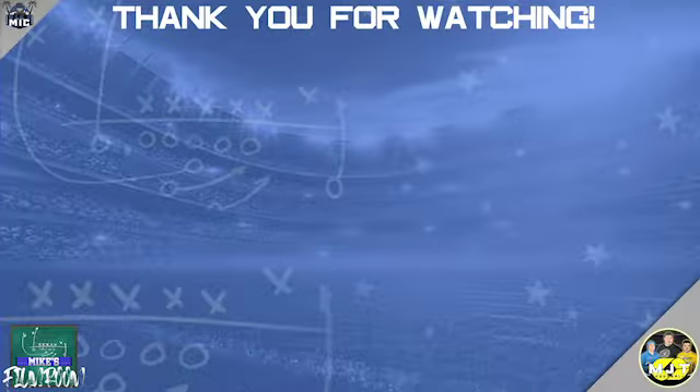Also, before you go anywhere, one more reminder to like this video and subscribe to the channel for more of the M in the MJT. The M's the coolest one. That's all from me. I'm Mike and I am on the mic, and I am just a former decent high school football player turned super fan, and I'll see you film nerds next week.